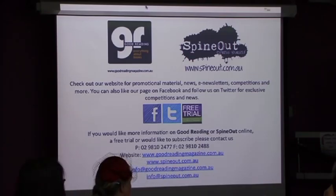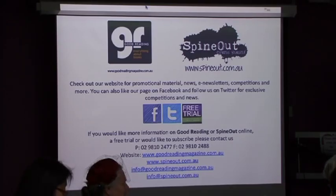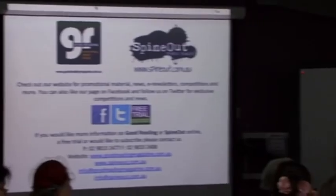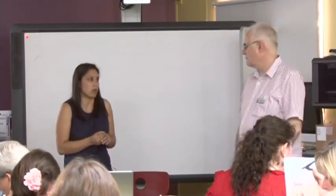An e-news sign-up form will be passed around for those who want to start getting the e-newsletters. During questions, an audience member asks about the browse facility and whether you can search. The presenter confirms you can search any keyword - for example, search an author's name and it will bring up which magazine that features in and hyperlink straight through. You can search a kid's name or just keywords.